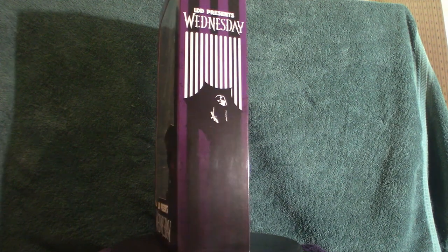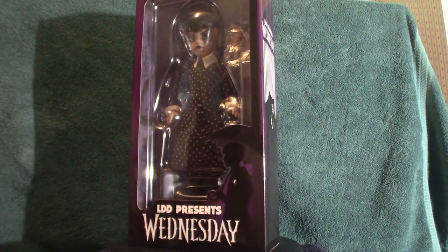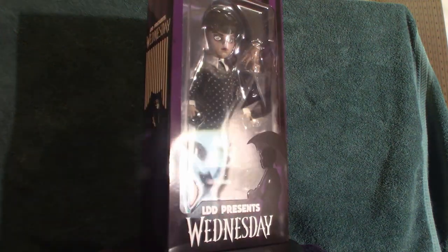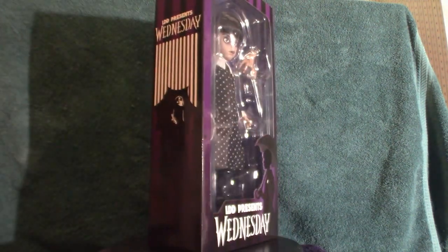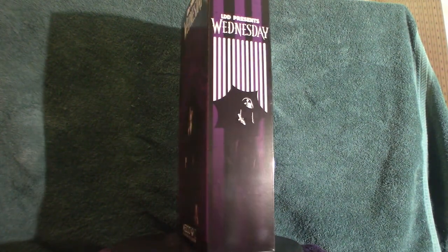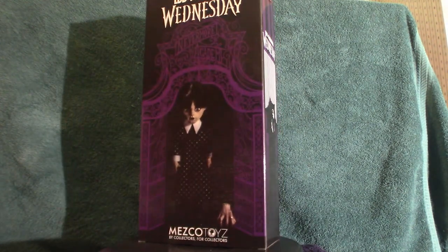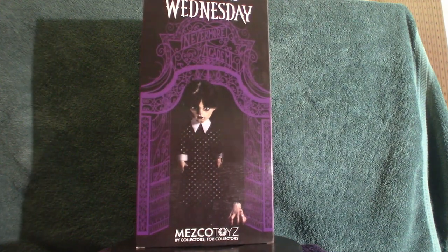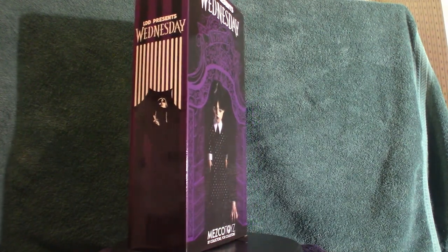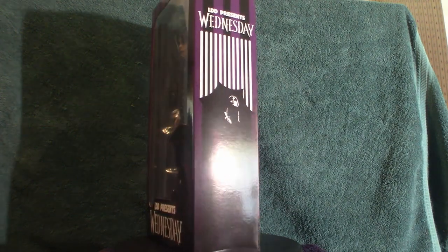Hello everyone, welcome to Pumpkin Horror. We have yet another Living Dead Doll — I've been collecting these for a while, they're very cool. Even though I'm a guy I like dolls. I've got a couple of them: I got two Chucky dolls, this one, Pennywise, Reagan — they call her Regan but her name is actually Reagan from The Exorcist — and Ghostface.